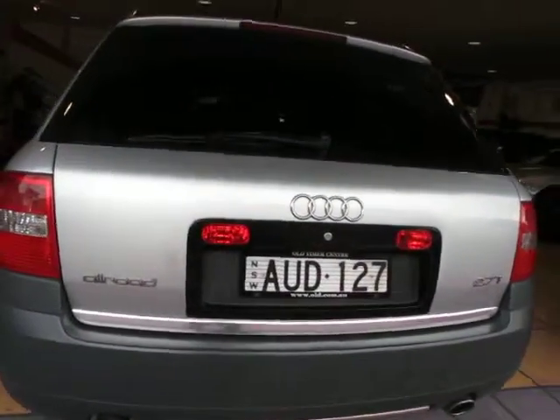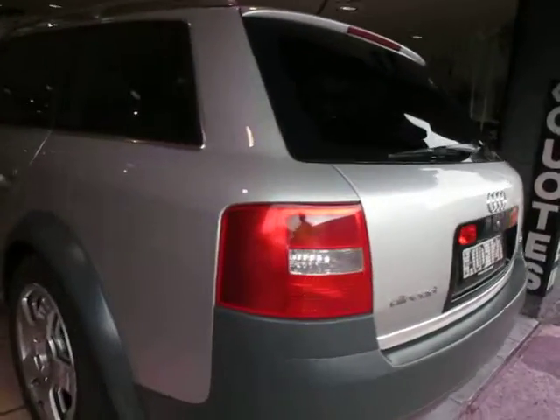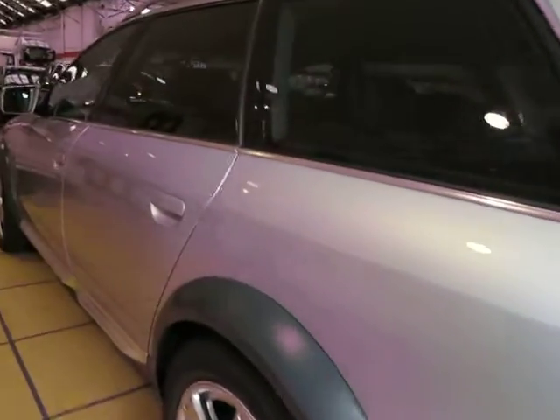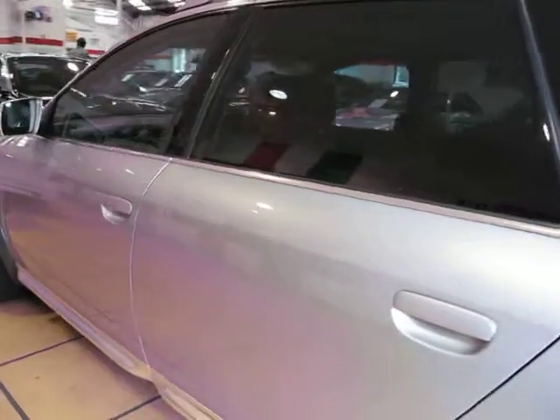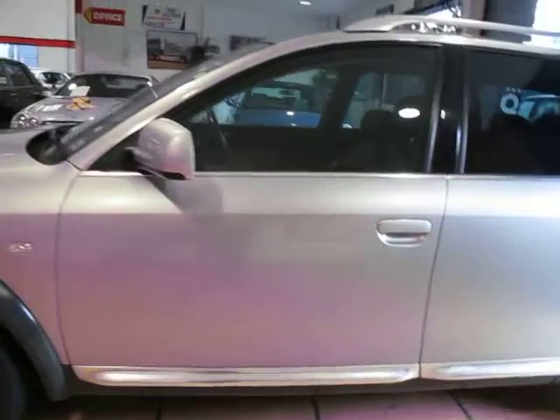You won't believe how much time and effort this gentleman has gone into keeping the servicing up to date. Remote control locking with alarm, log books from new, and the timing belt has been done late this year.